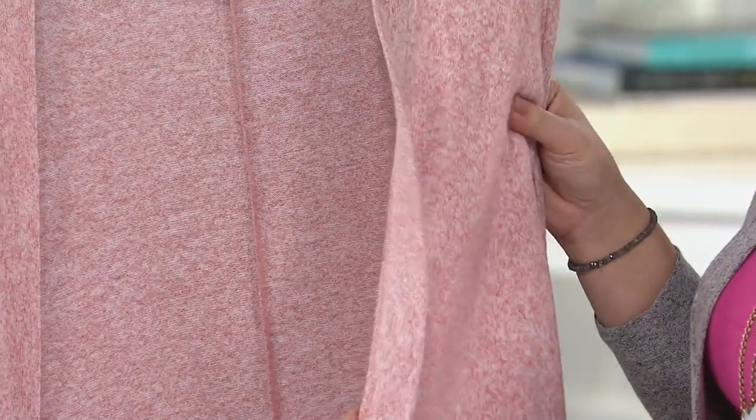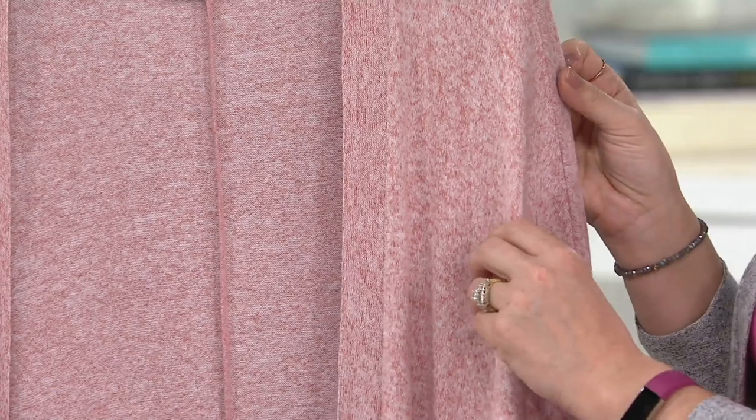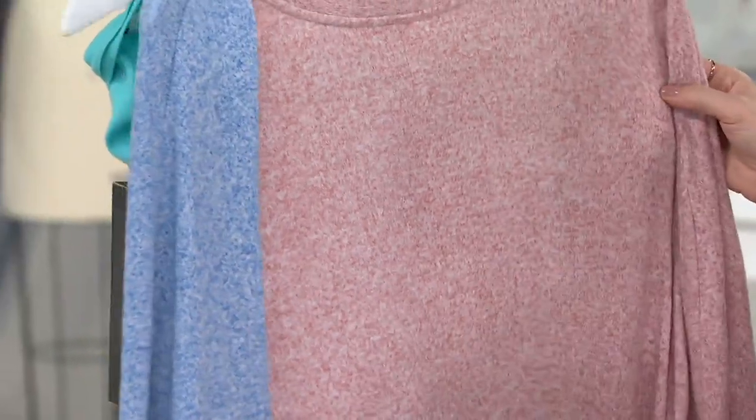I would love for you to come into Studio by Denim & Company because it has a very rich look without that super expensive price tag. The material is 80% rayon, 17% polyester, and 3% spandex. You can machine wash this and tumble dry. It's meant to be on the larger side — it is meant to be a true cocoon.